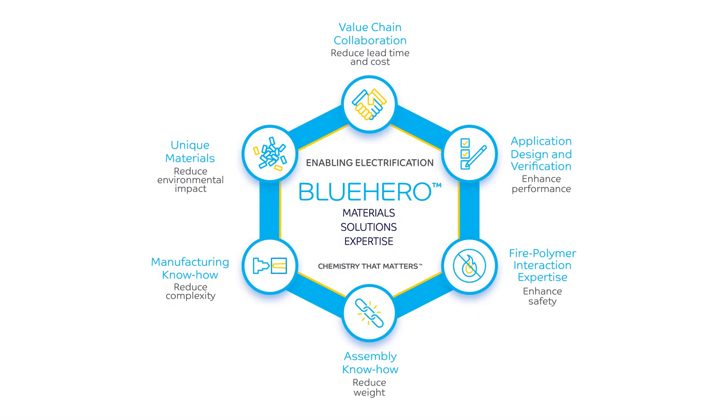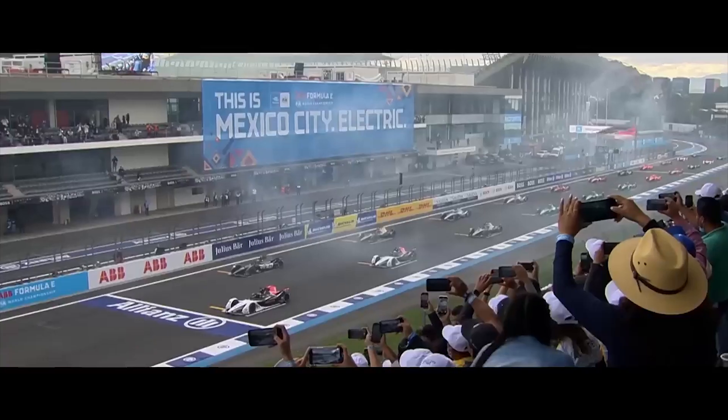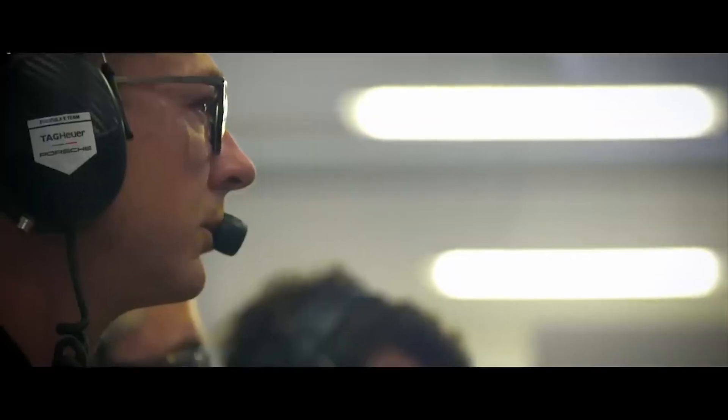In June of 2022, we launched a new brand name called Blue Hero. Basically, it's a public promise from us that encompasses everything that we're trying to do in the electrification space. We've assembled a team of over 30 people working on this. We're actually one of the lead sponsors for Formula E now, and Blue Hero is part of that. It's a really exciting time for us.